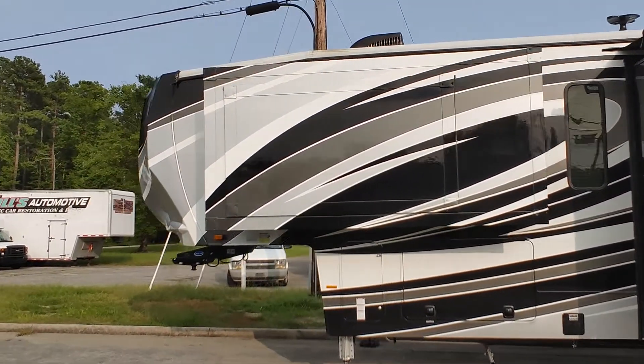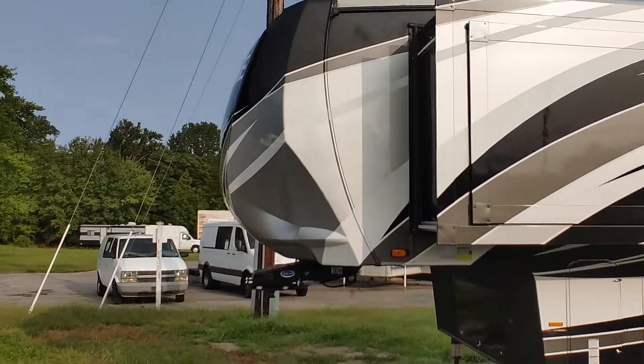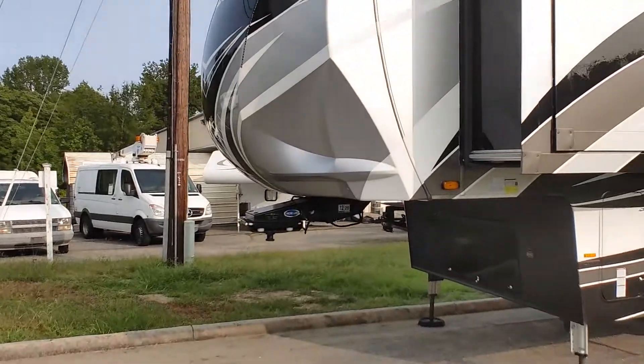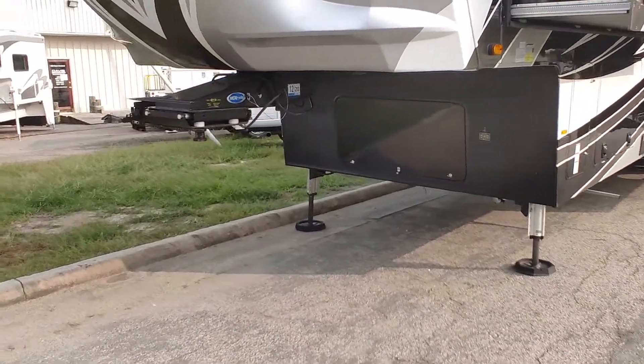This unit is totally self-contained as well. It has a solar panel on the side, and in the belly it has a generator, so you can take it completely off-grid.